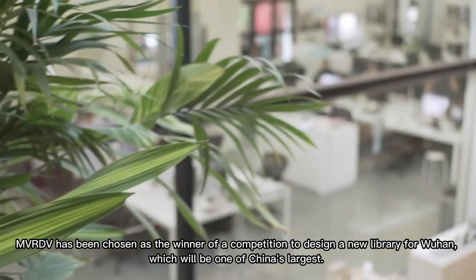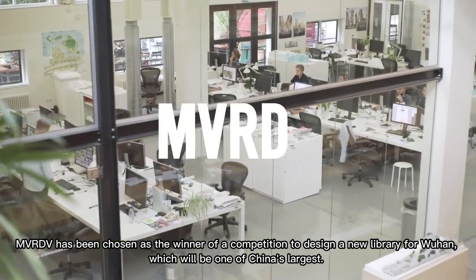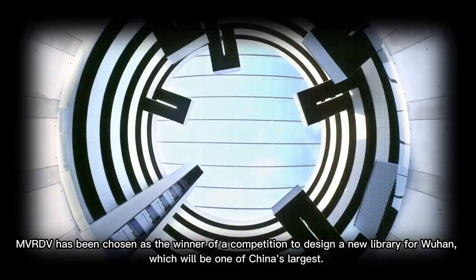MVRDV has been chosen as the winner of a competition to design a new library for Wuhan, which will be one of China's largest.